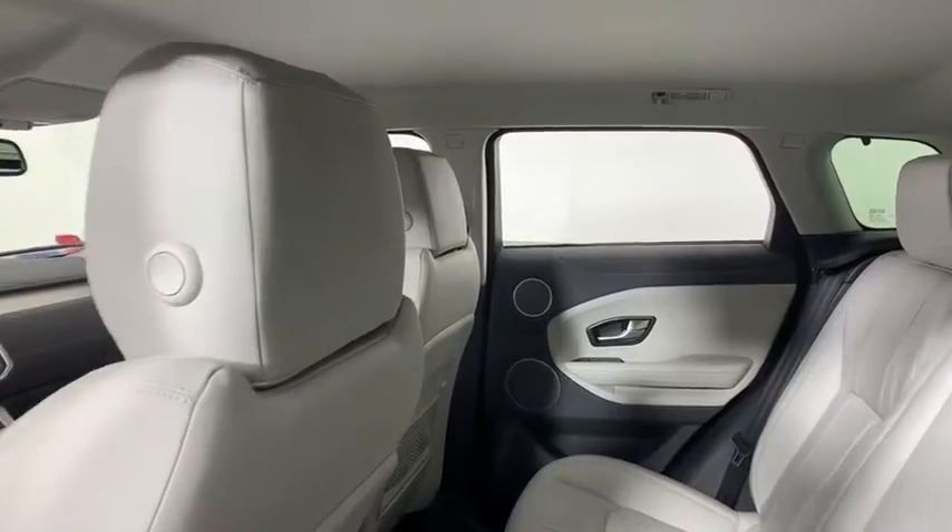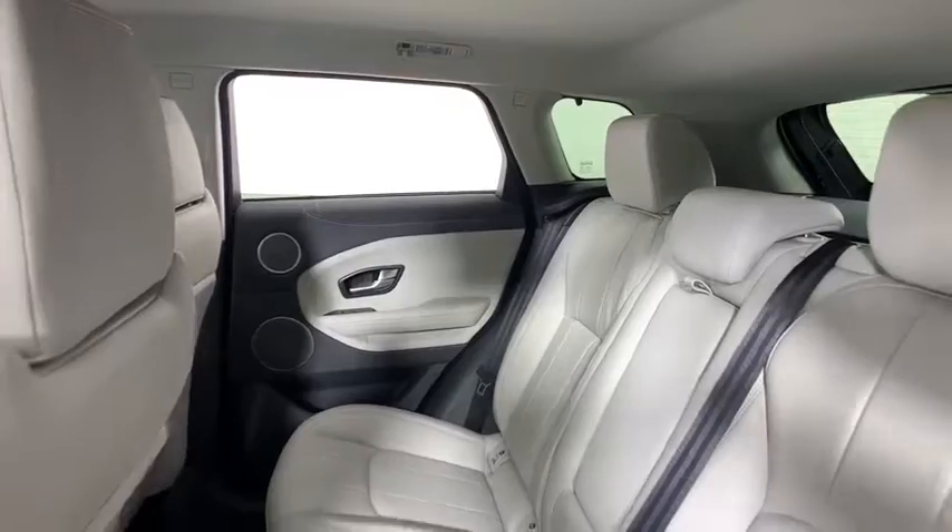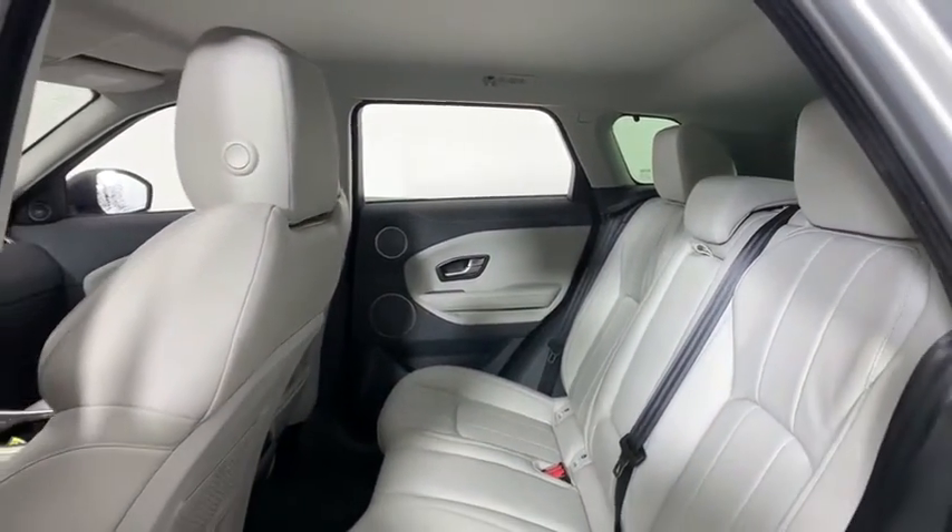Eight speakers. Security system. Power windows. Electronic stability control. Rear window defroster. Trip computer. CD player. Remote keyless entry.